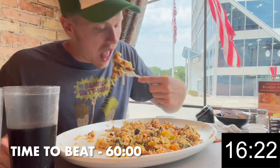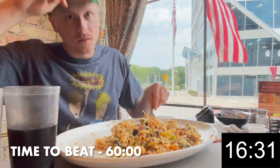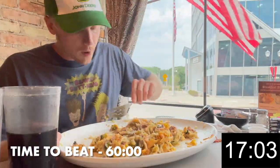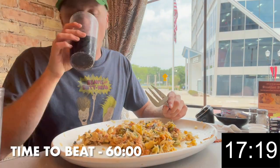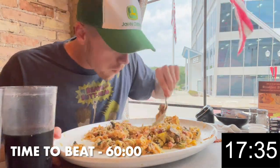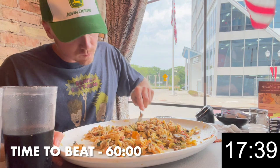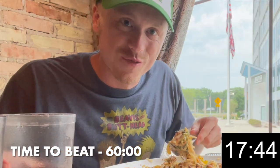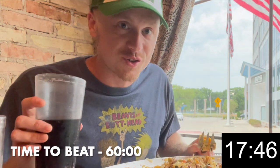This challenge offered some great variety, which always makes a challenge more enjoyable. Do you think I had what it takes to tame this nearly eight-pound challenge? Keep watching to find out. Thanks for tuning in to another video. If you enjoy what you see, click the like button, leave a comment, and share the video with your friends — it greatly helps the channel grow. Thanks for watching. Now we're starting to cool down and making it more difficult.